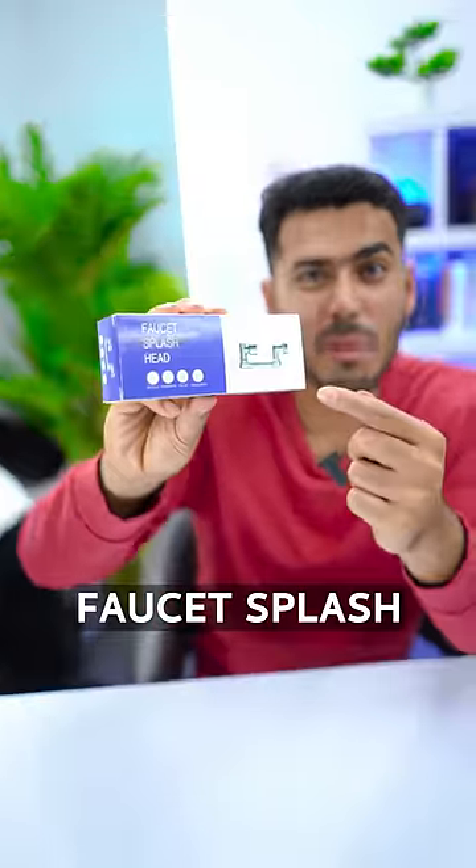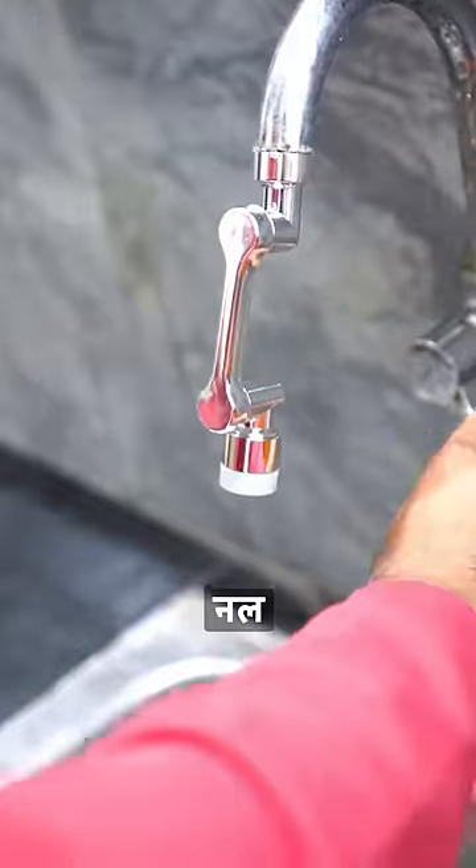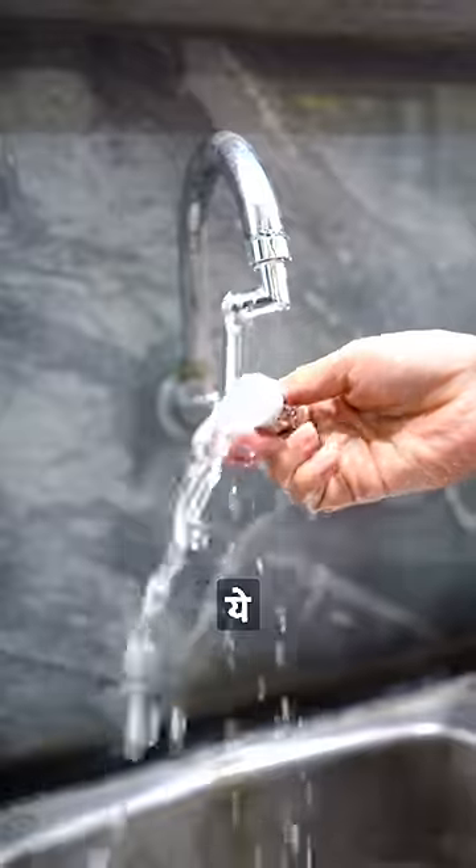Next, this is the Faucet Display Shed with these accessories. I checked it out and started it. Oh, it's a leak. But the main thing is that it's 360 degrees.